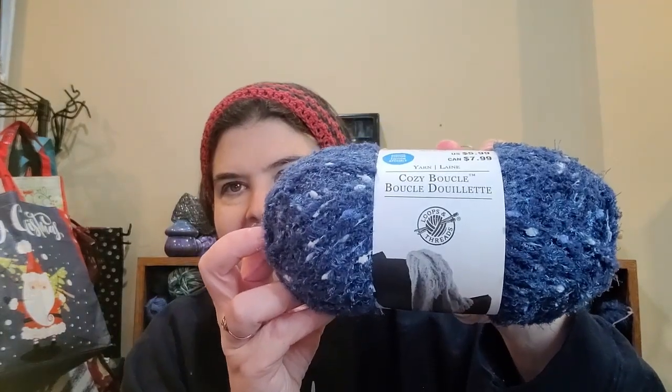I also have one more set of yarn. This one is not a Caron — it's a Loops and Threads Cozy Boucle. It is a bulky number six, calls for a 6 millimeter hook, 100% polyester, hand wash and lay flat to dry. The color is Twilight, made in China, OEKO-TEX Standard 100. It is 5.29 ounces, 150 grams, 164 yards, and 150 meters.